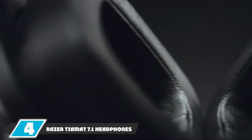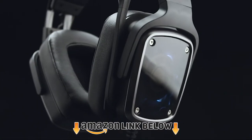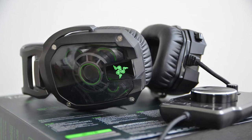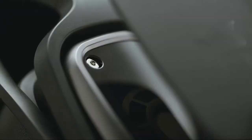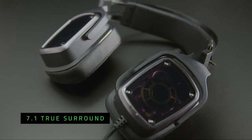Next at number 4 we have the Razer Tiamat 7.1 Headphones. The thing I like most about them is their ability to connect to so many different types of devices. They are perfect for PC gaming, but you can also connect them to your TV, your smartphone, or your video game systems as long as they are connectable by 3.5mm audio jack or USB port.